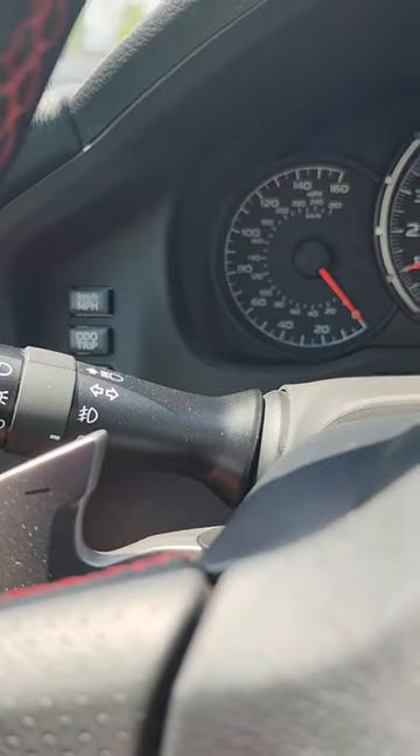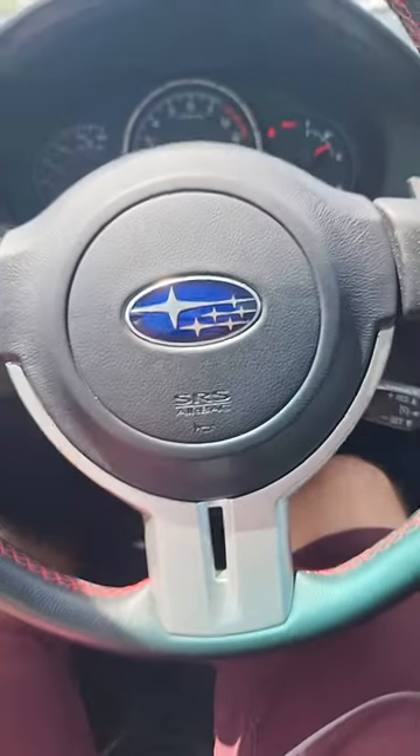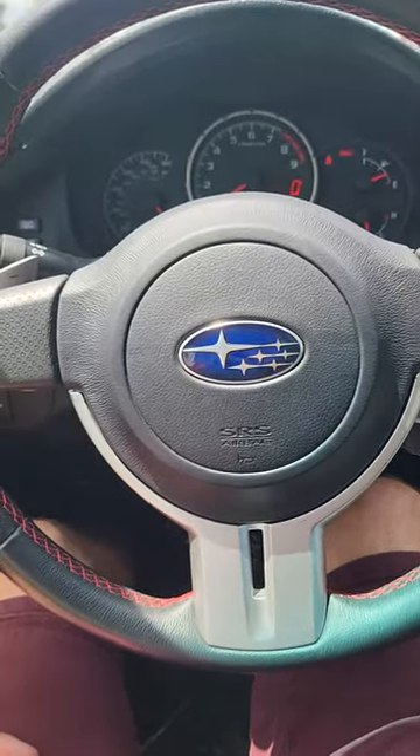We also are gonna have our paddle shifters on here, which is nice. Sporty looking wheel.